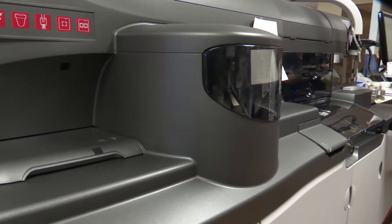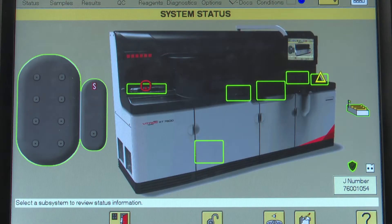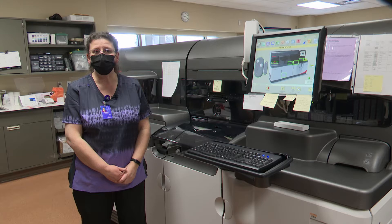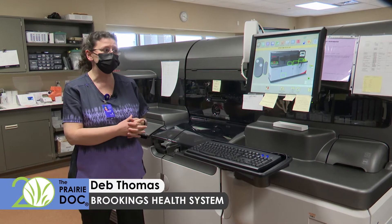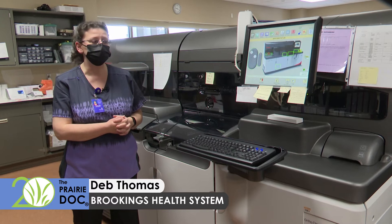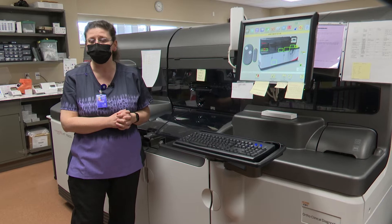This is our new analyzer, our OrthoVitra 7600. Various testing that we can do on here includes our general chemistry testing. Some of the new testing we'll be able to do for infectious disease, especially, is our hepatitis and HIV. We can do everything from cardiac to thyroid panels and hepatic panels.